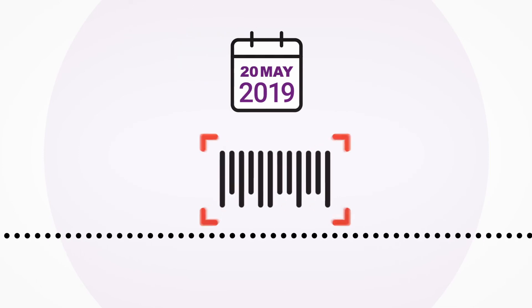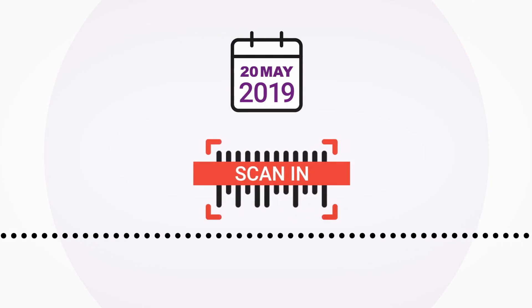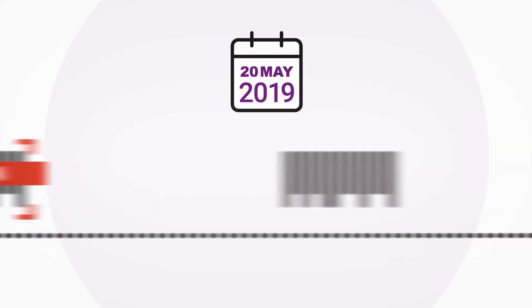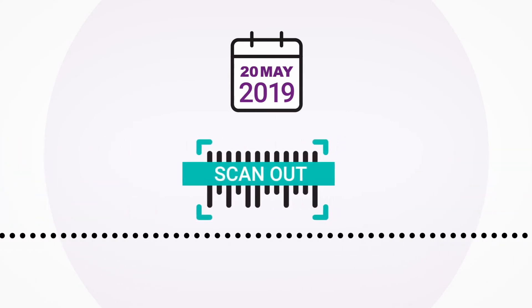From the 20th of May 2019, wholesalers must scan in any new EUTPD2 compliant stock on receipt and then scan out any UI marked stock on dispatch to retailers.